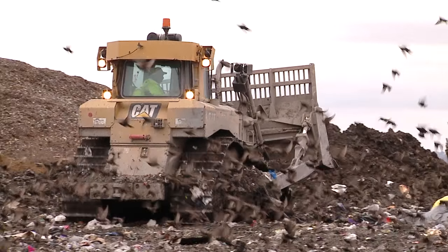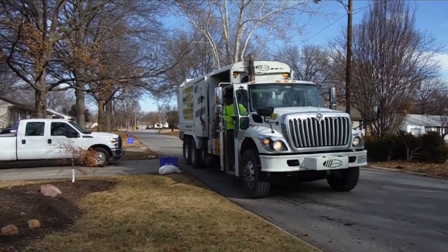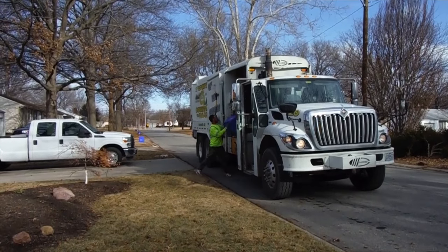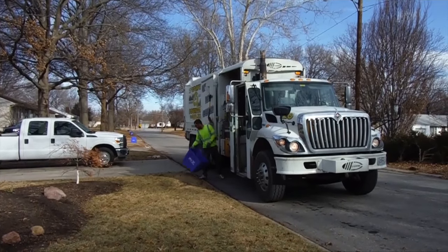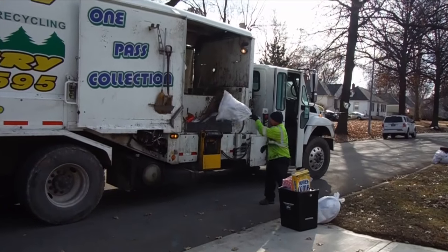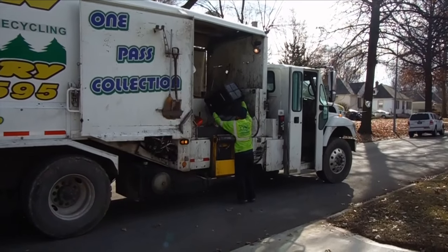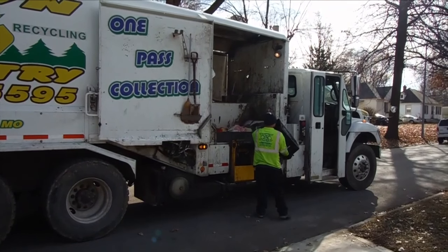In the ideal world, we would recycle more so that we waste less. Recyclables are picked up at the curb on the same day as your weekly trash pickup. Before setting the full bins on the curb, please remove food and rinse out containers. And you can recycle almost anything — it's estimated that about 76% of what you put in your trash can be recycled.